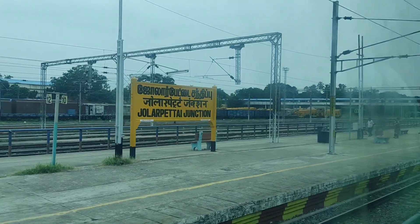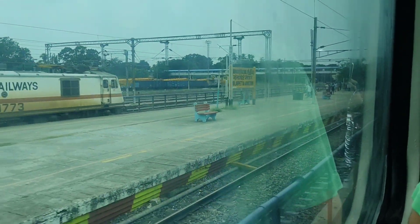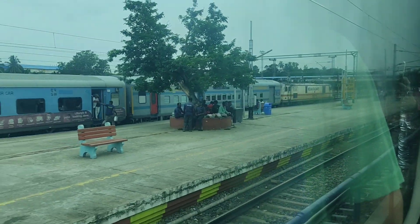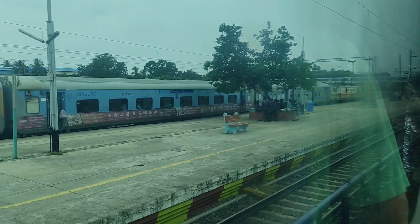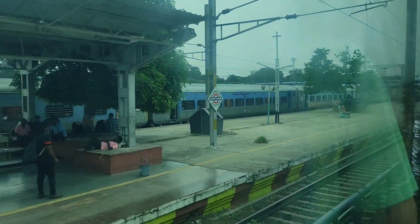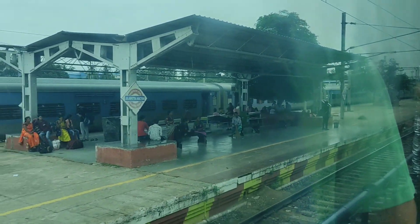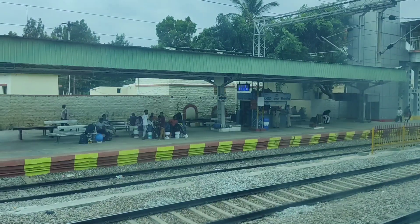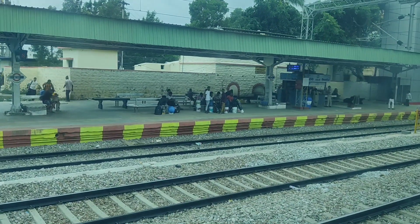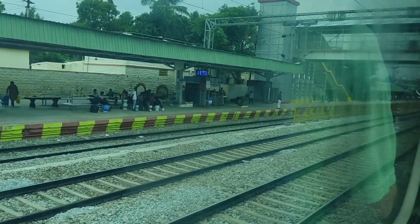We are at Jolarpettai station now. The scheduled time for this station is 10:23 and the train is almost 12 minutes late. This is one of the main stations on the Chennai–Bangalore route. We can also see a train crossing on another track. This is Kuppam Railway Station, which is in Andhra — the exact scheduled time is 11:11 but the train is about five minutes late.